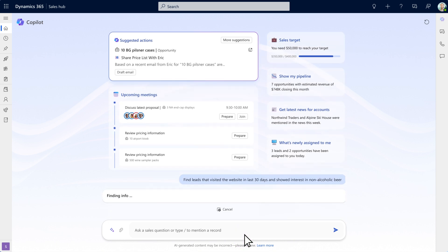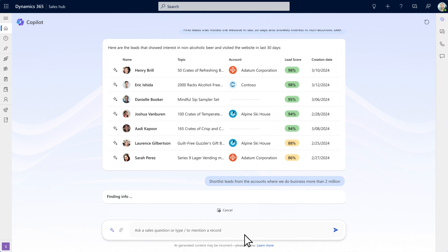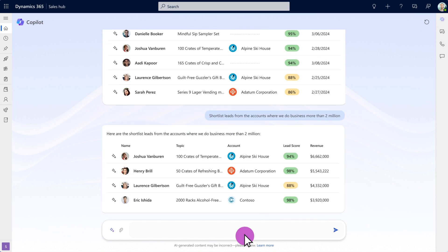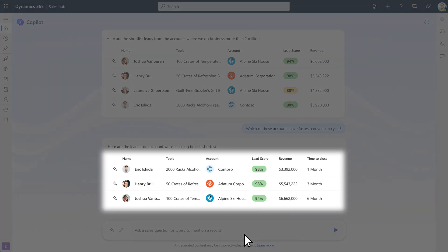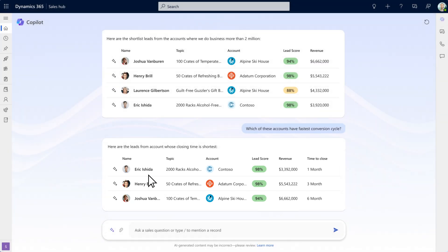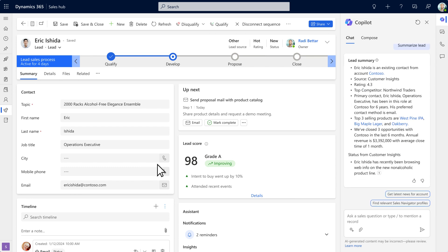He asks Copilot about leads and filters it to existing customers with a large budget, looking specifically at the ones with the fastest conversion cycles. Armed with his top three leads that have the highest potential, Roddy selects Eric from Contoso.